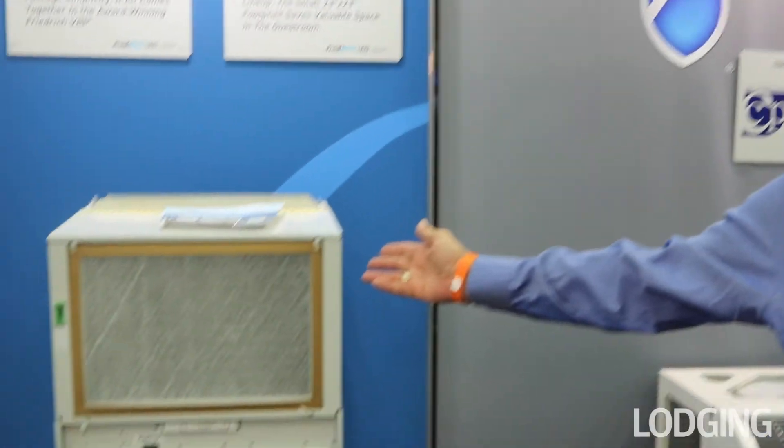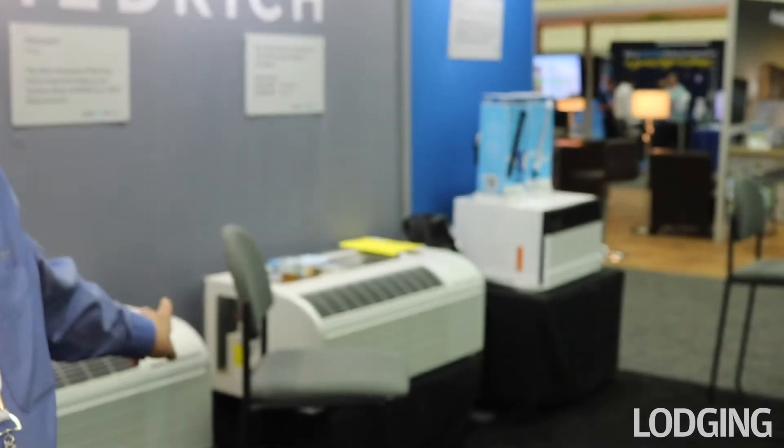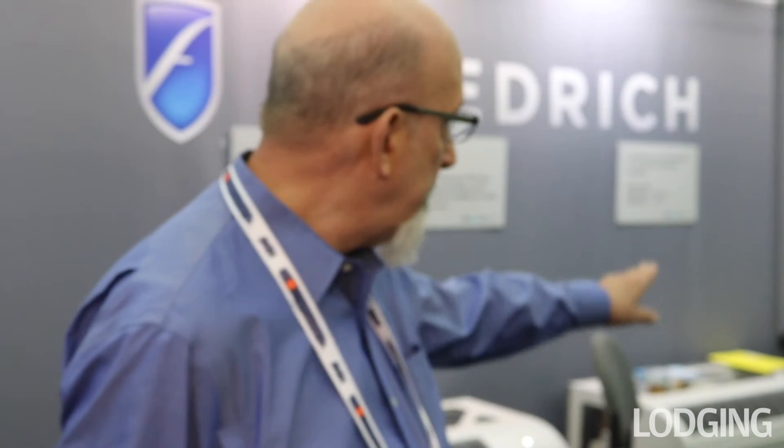All we do is air conditioning, room by room. We've got behind us PTACs and Vertipacks, which go in the closet. The PTACs go through the wall under the window, typically room by room. On the far side we've got an older edition of a 26-inch PTAC, which was very common in the 70s and 80s.